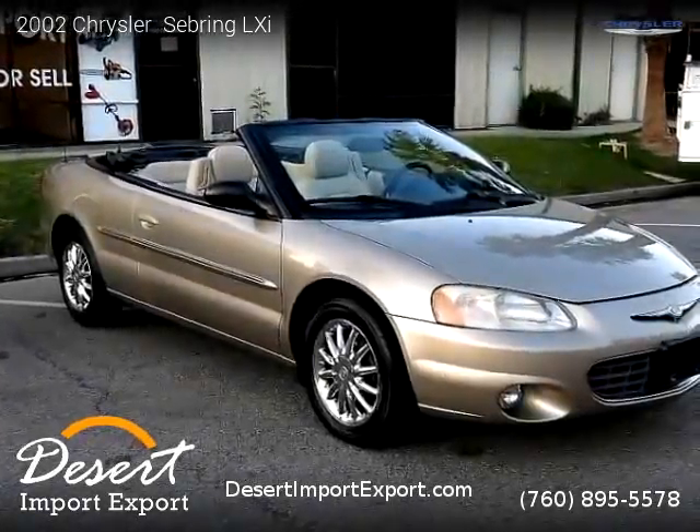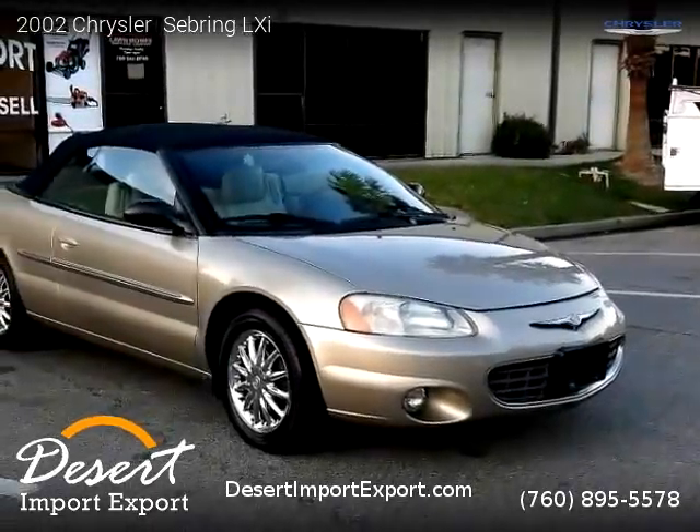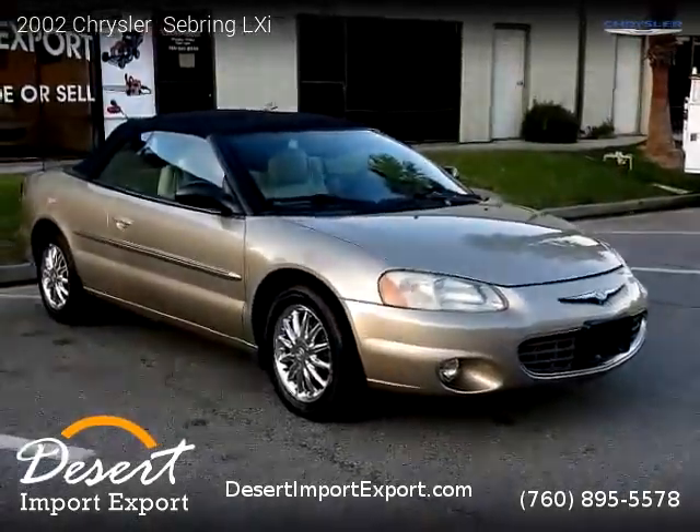This Chrysler is a two-door vehicle with six cylinders. This vehicle is for sale for only $3,999.